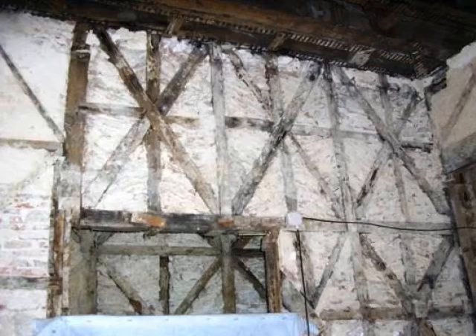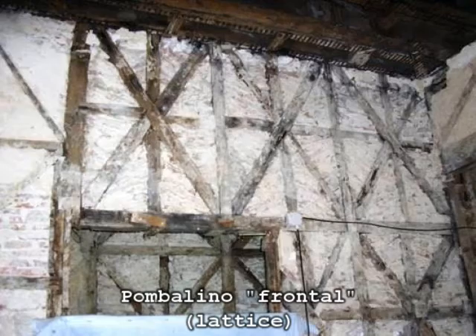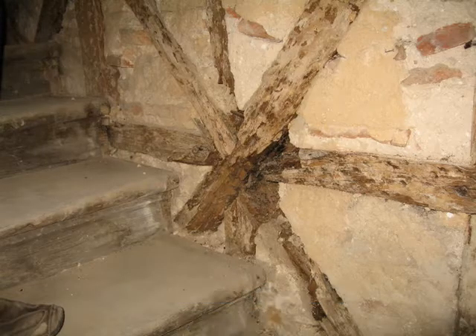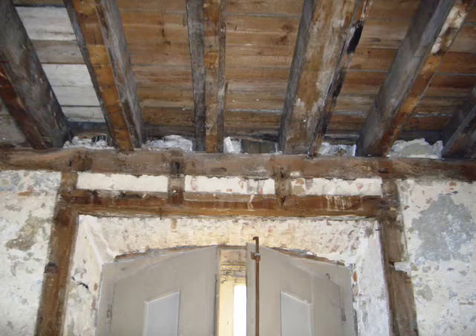Inside, the Pombaline constructive design was maintained, relatively little altered, consisting of orthogonal bracing walls in wooden frame infilled with rubble masonry — the Pombaline frontal lattice. The structure of the floors was also the original, consisting of boards on wooden joists.